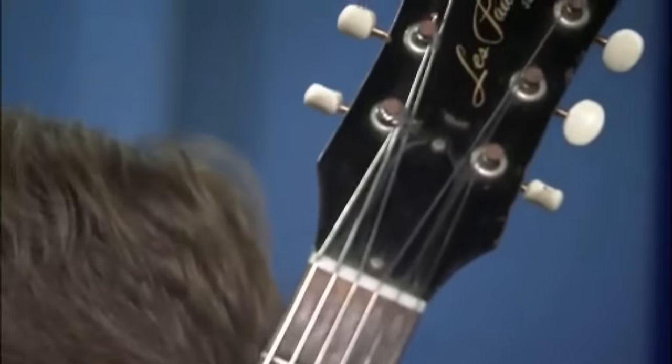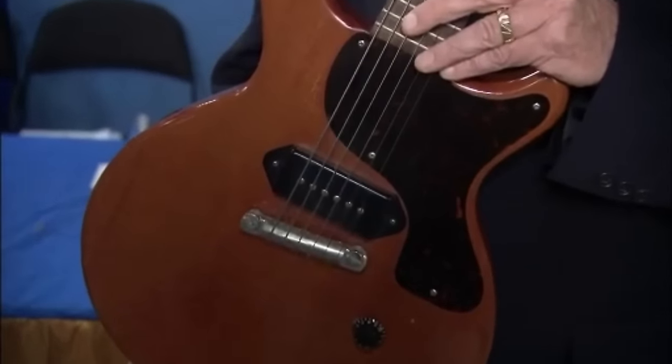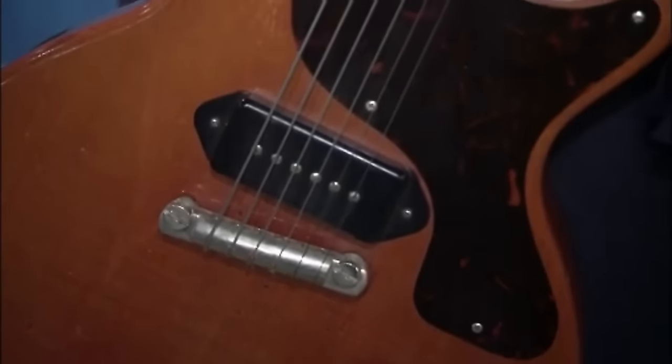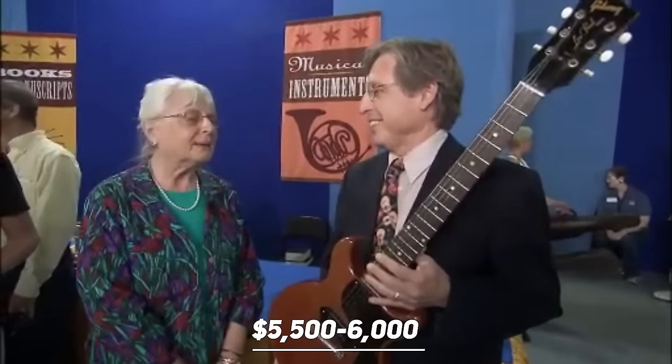We move on to a Gibson Les Paul guitar the guest bought in the 1960s from a kid who didn't need it for $85. As a Les Paul Junior, this was a fairly inexpensive model at that time. It was made in 1960 and is an extremely well-built model that has become popular among players. It's as good to play today as it was the day it was made, still in very good condition. It's valued at about fifty-five hundred to six thousand dollars.